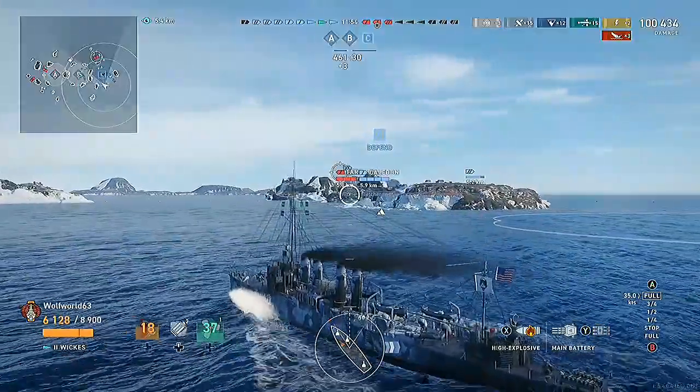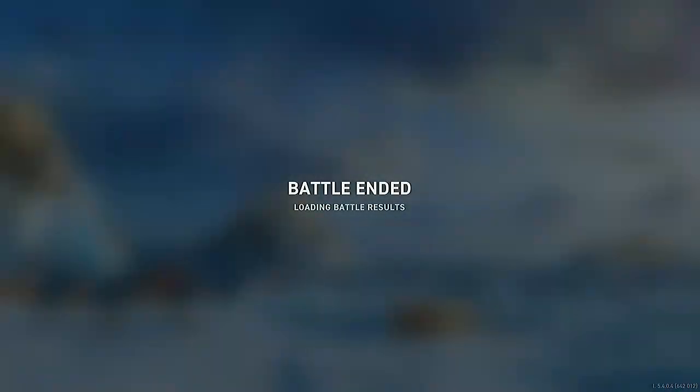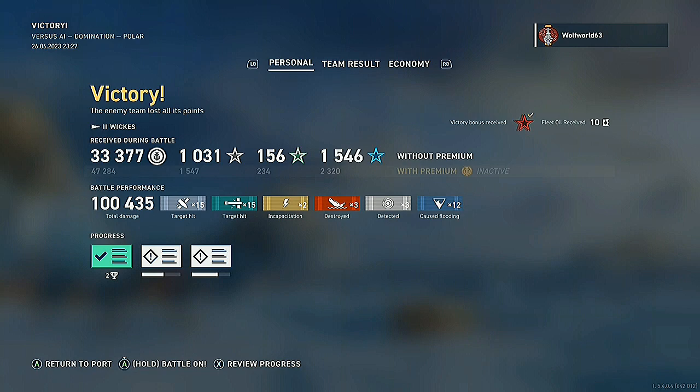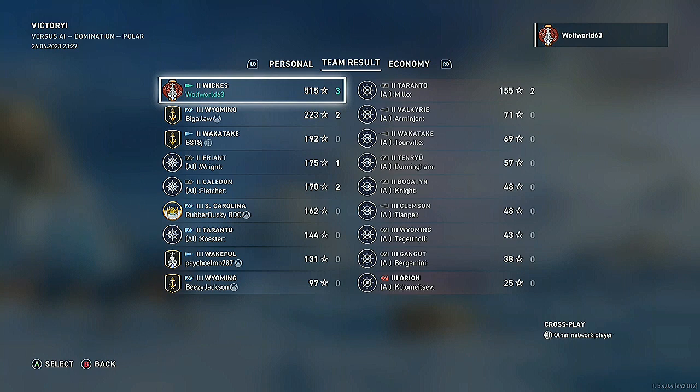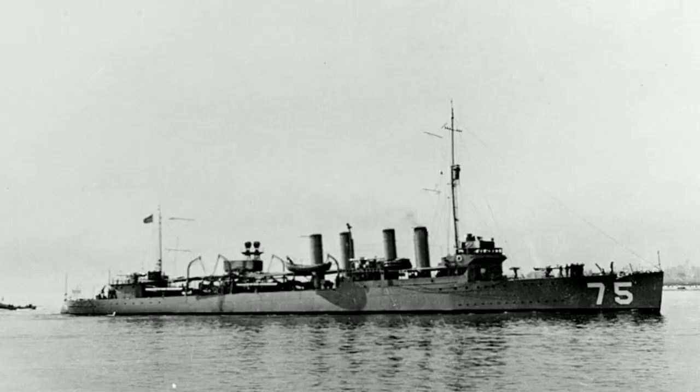The Wicks class destroyers played a crucial role in naval warfare during World War One and World War Two. One of the notable vessels of this class was the USS Wicks DD-75. In this video, we'll be going into an in-depth exploration of the general characteristics of the USS Wicks, as well as its service with both the United States Navy and the Royal Navy, highlighting its contributions to naval operations during this era.